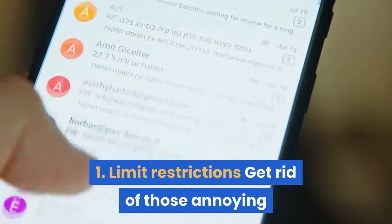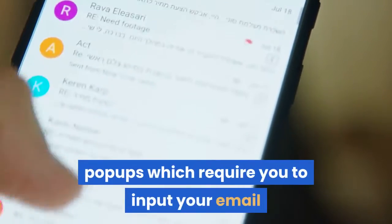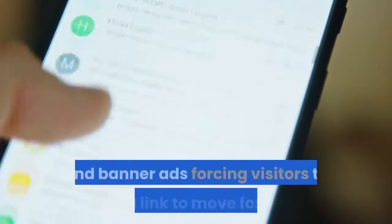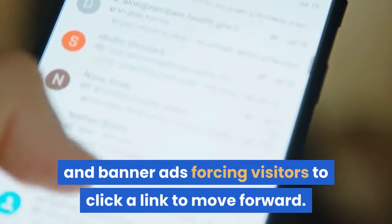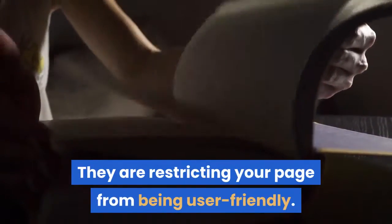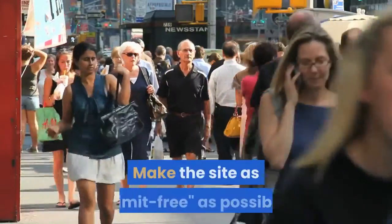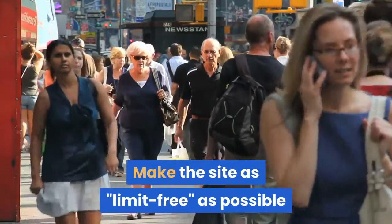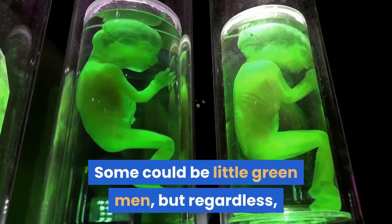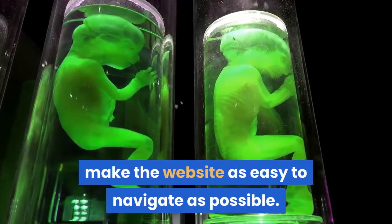1. Limit restrictions — get rid of those annoying pop-ups which require you to input your email before a visitor can actually view your site, and banner ads forcing visitors to click a link to move forward. They are restricting your page from being user friendly and are also turning visitors away. Make the site as limit-free as possible, as your viewers are human people — make the website as easy to navigate as possible.